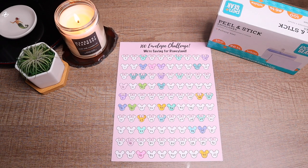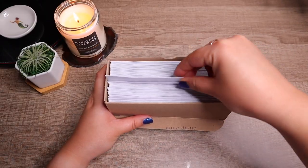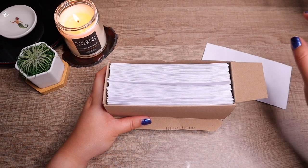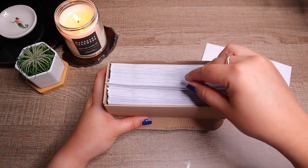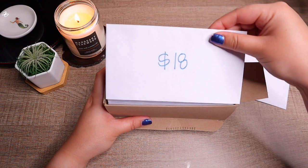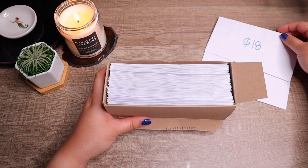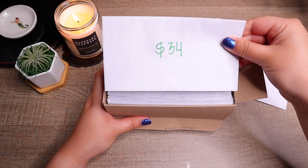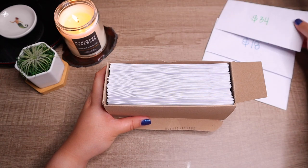Let's go ahead and get set up and see what envelopes we pick. Our first envelope is going to be 17. Over here we have an 18 envelope, and let's pick one more — we got 34. So I'm going to get my cash together, get these stuffed, then we can fill in our tracker like usual.